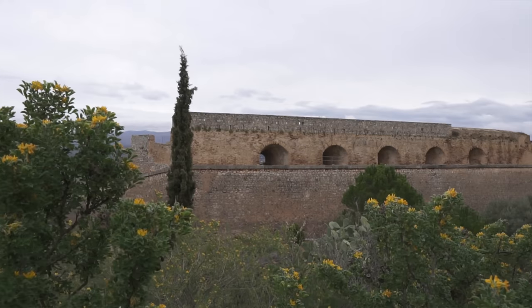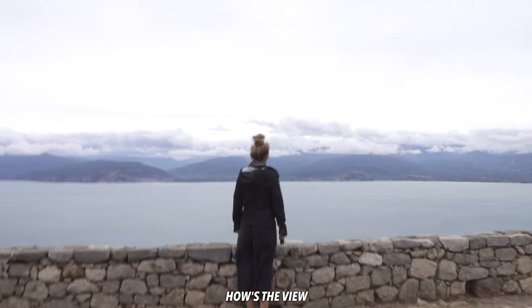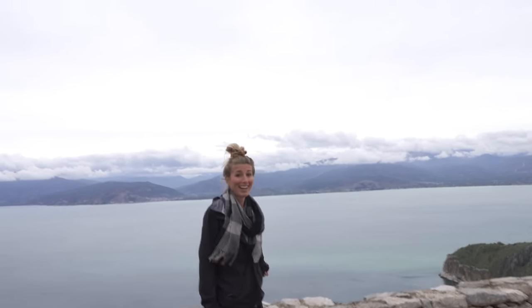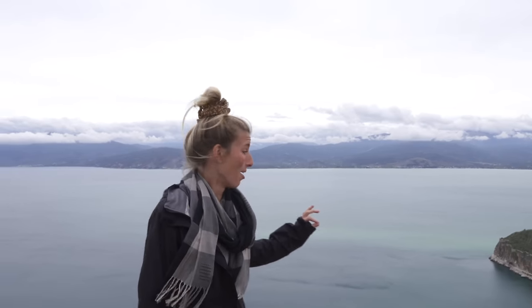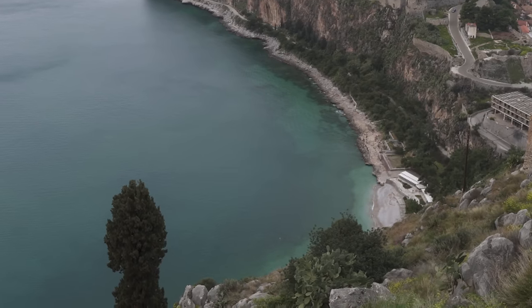This fortress is actually three different fortresses walled together and it was built by the Venetians in 1714. The view is so good - wow! Somebody is down there swimming. No way - swimming! Look at that person doing laps. Whoever that is, is a beast. It's so cold right now, I could not even imagine putting my toe in the water and somebody is out there doing laps.